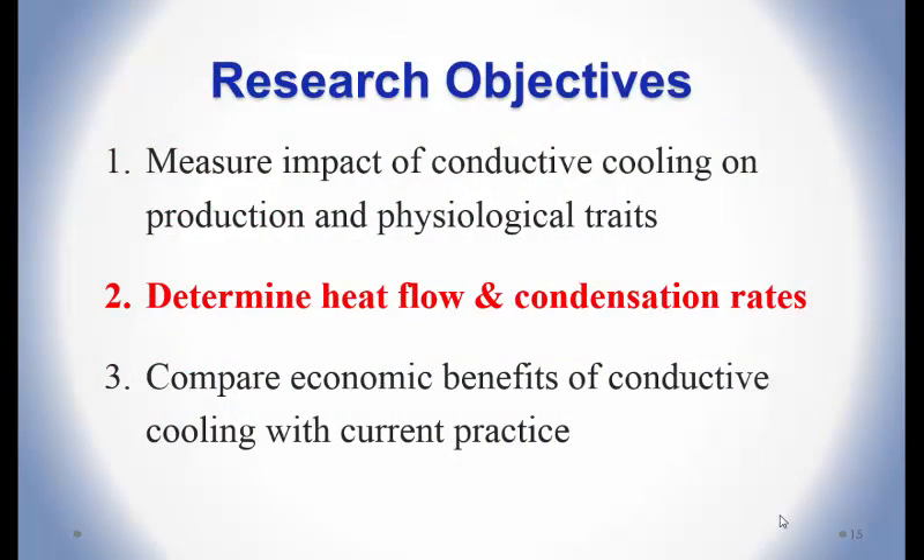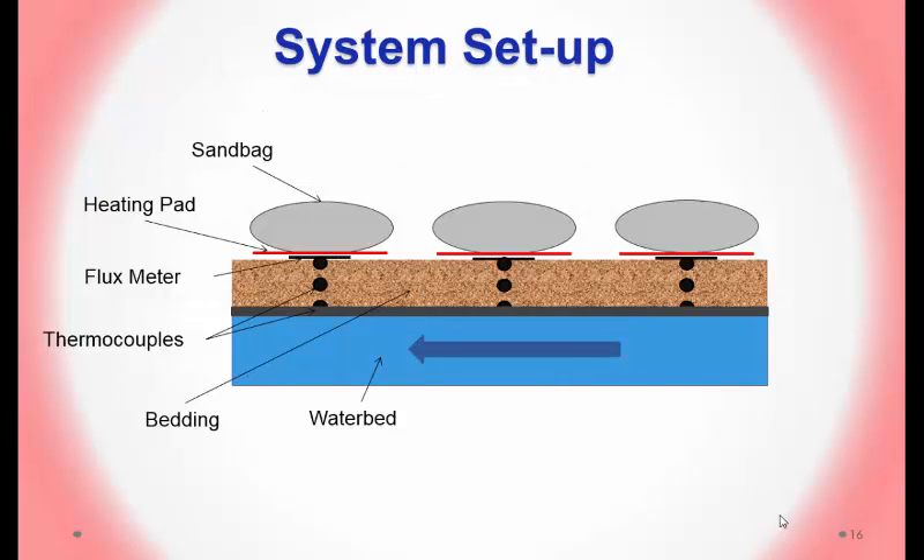For the heat flow and condensation rate study, we collected data with thermocouples and flux meters with live cows, but 1,200-pound cows are hard on flux meters — they only lasted a day or two before being destroyed. We wanted to examine systems where the heat exchanger is beneath thick bedding, since another similar study used thick bedding and saw significantly less response: only 0.15°C versus our 1.1°C change in rectal temperature. We believed the thick bedding was impeding heat flow and wanted to test this.